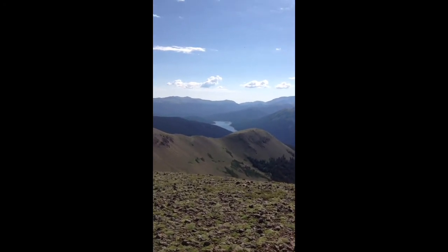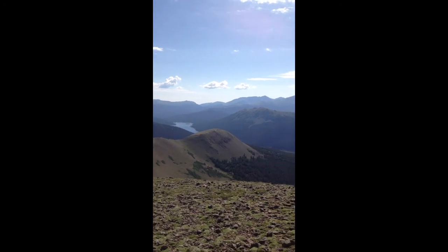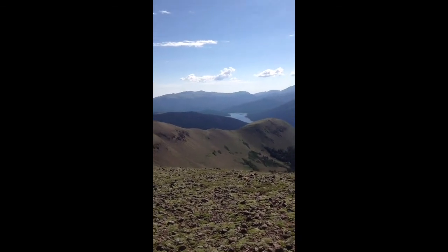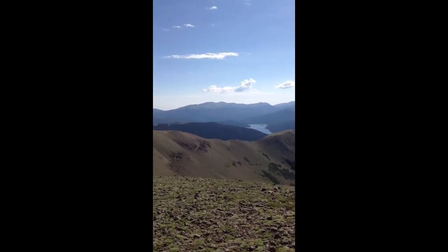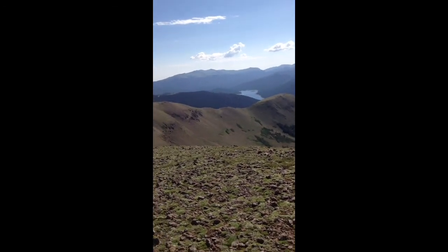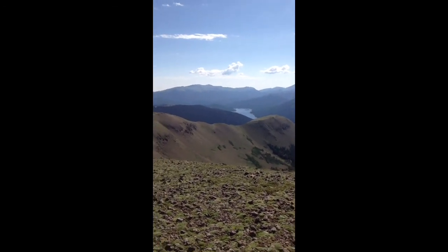I hiked up to Michigan Lake, and from the lake I went up to Bunger Pass. This is on the Continental Divide. Even though this mountain is on the Continental Divide, the actual Continental Divide Trail skirts this.